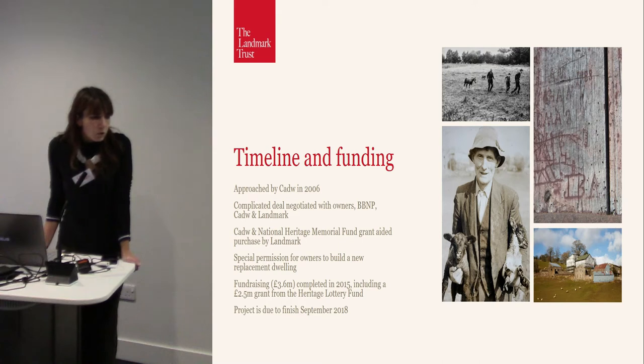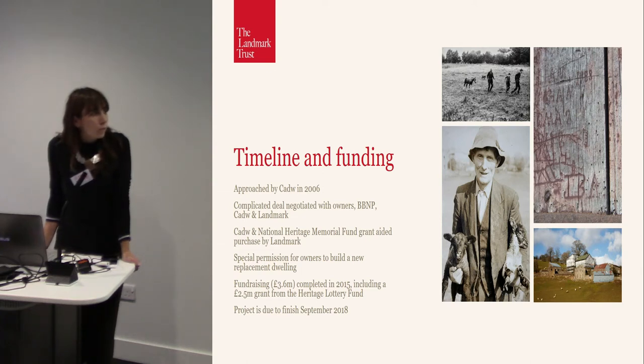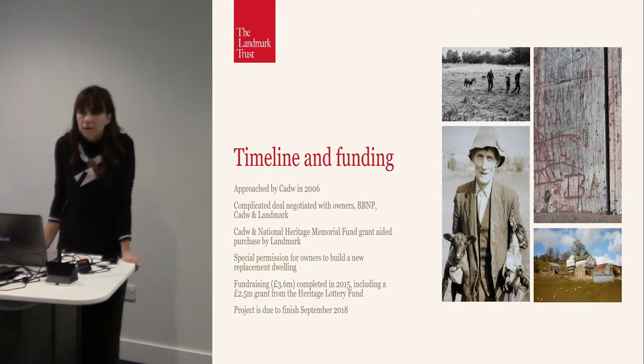The first important thing was to consult with the community, but also to negotiate with Brecon Beacons National Park to help the brothers get permission to build a new house so that they could carry on farming the land. It was really important that they weren't turfed off their home or their land. To cut a very long story short, it took years to negotiate this. But they built a new, very high-tech, very green cottage at the bottom of the trackway, and now they're still farming the original farmland, whilst we've taken on the medieval building and all the historic outbuildings.